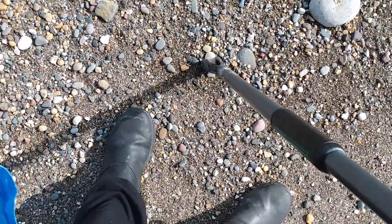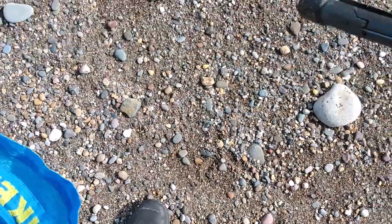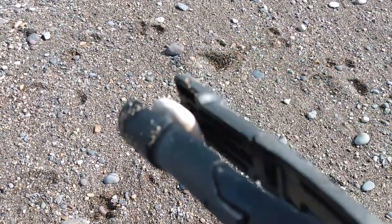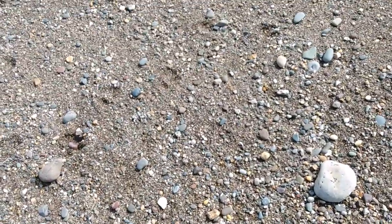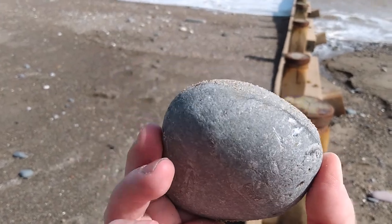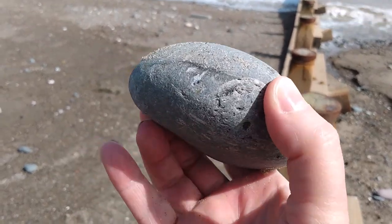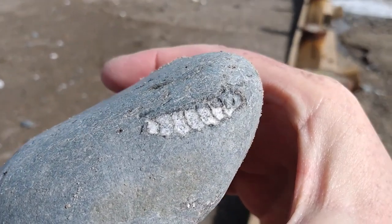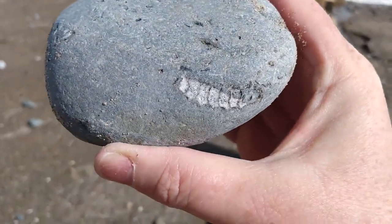I noticed these marks and I thought that might be interesting, so I picked it up, turned it over and it's got this on it. We'll see what comes out of here, if anything.